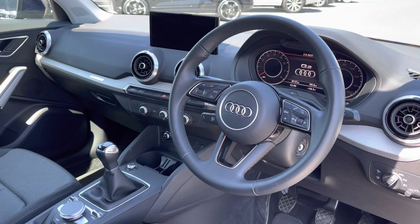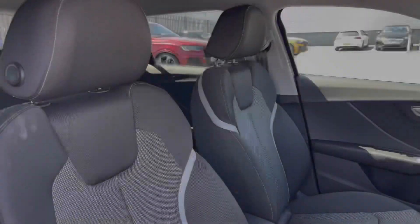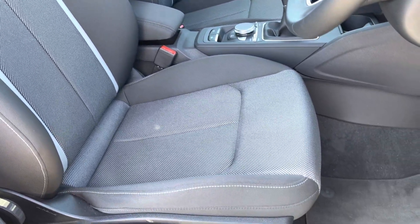Moving to the front of the vehicle you've got your leather wrapped steering wheel with a very driver focused, clean minimal interior and the silver inlays giving this a nice uplifting feel. The front seats also come upholstered in the full cloth combination and provide plenty of comfort, support, and adjustment.